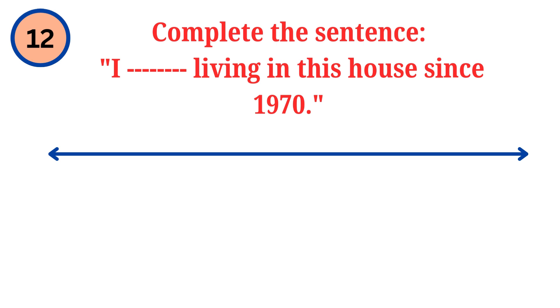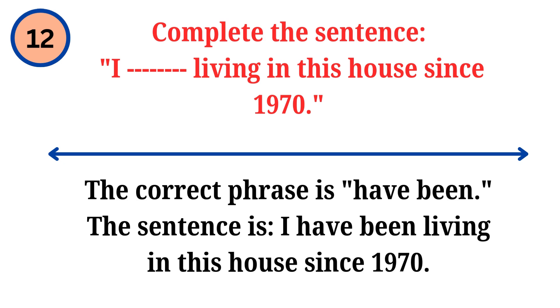Question. Complete the sentence: I dash living in this house since 1970. Answer. The correct phrase is have been. The sentence is: I have been living in this house since 1970.